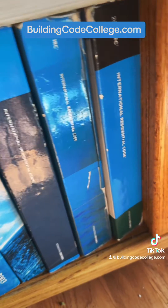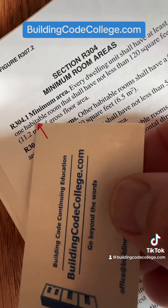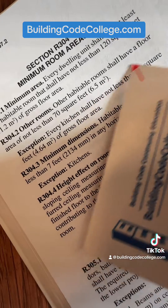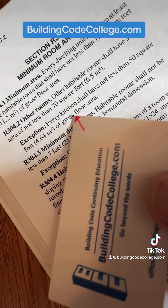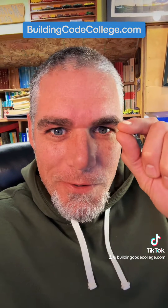Often what I'll do for the IRC is go to this shelf with all my IRCs and go all the way back to the original first one to see if it's different. Here's that same section for minimum area, and there's the part about habitable rooms — 70 square feet. And here's the exception. It is different: every kitchen shall have not less than 50 square feet. All right, we found a little clue.